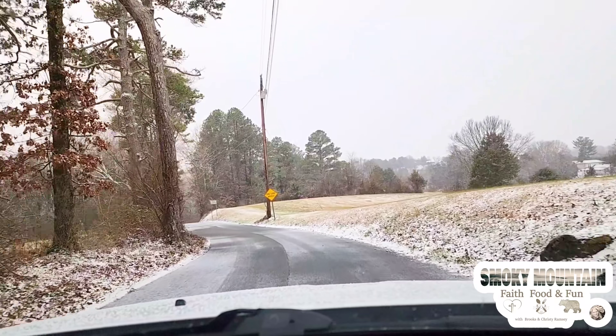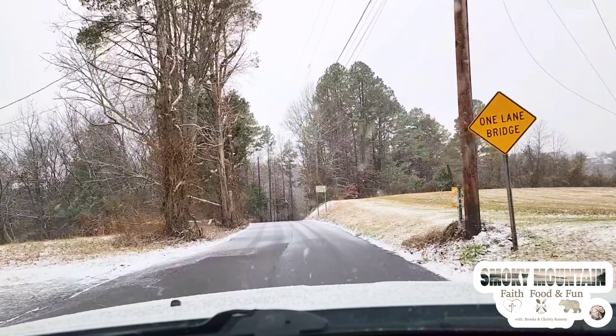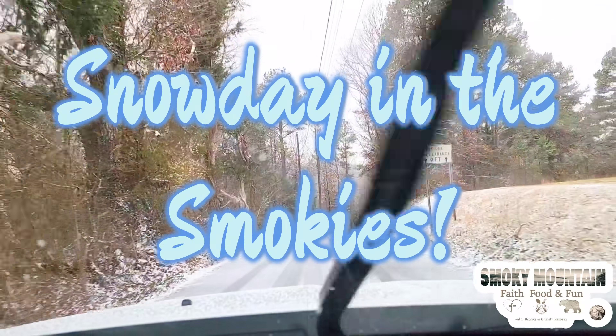So today, Christy and I just want you to join us. It's our first snowfall of the year. Some places have more than others, and you'll see that as we go on our snow day in the Smokies.